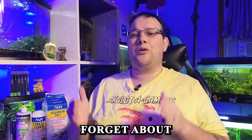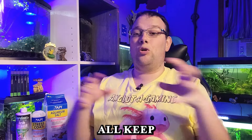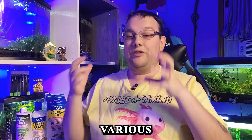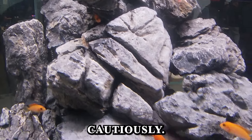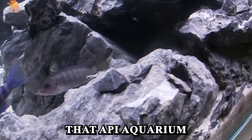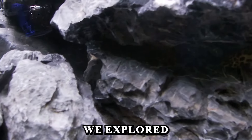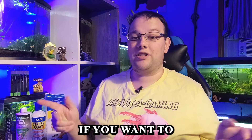We can't forget about aquarium salt. It's a versatile tool we should all keep in our arsenal to help combat various medical issues, stresses, and even some parasites. Just remember to use it cautiously and follow the instructions on the packaging. The most popular option is API Aquarium Salt — you can find it everywhere. I explored the benefits of aquarium salt in another video, so I'll put a card up if you want to check that out.